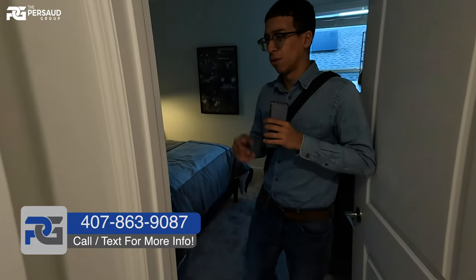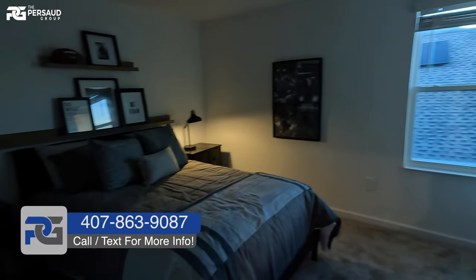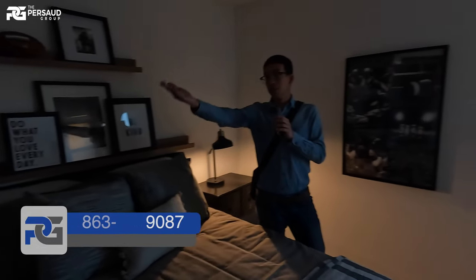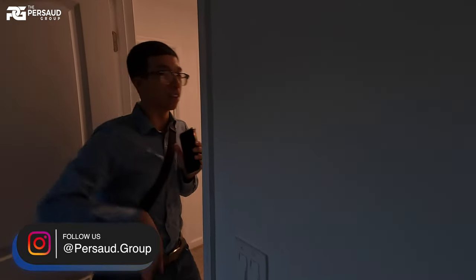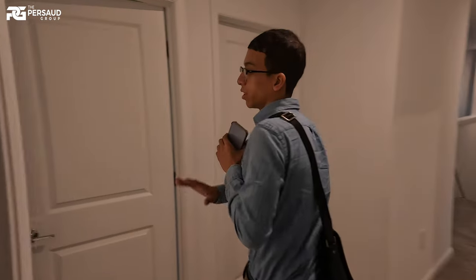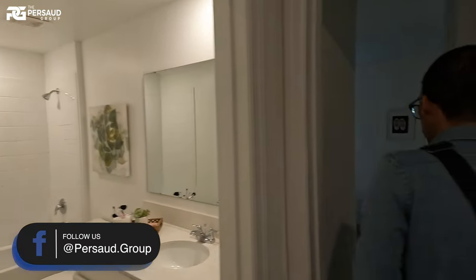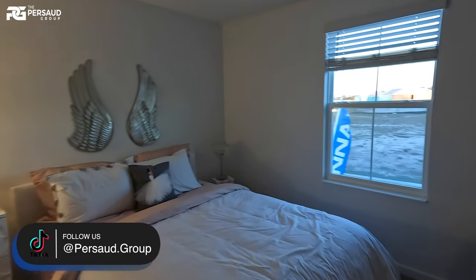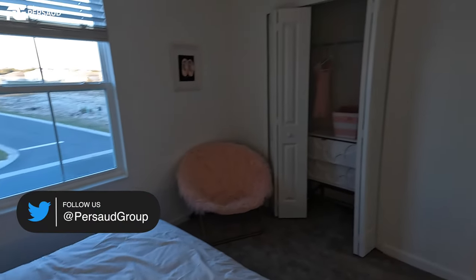All right, so you guys made it — this is going to be it. Pretty standard as far as the closet goes. Remember, not all builders even give you this much space in the closet. This is the initial shared bathroom for the secondary bedrooms upstairs. All bedrooms reside upstairs, and there is a flex room downstairs that you can make into an office or an extra bedroom.